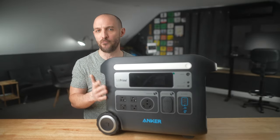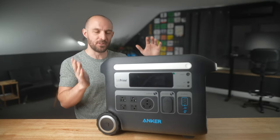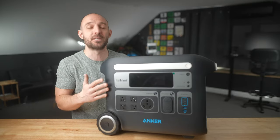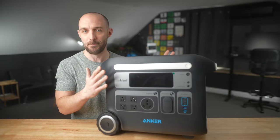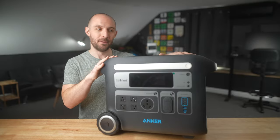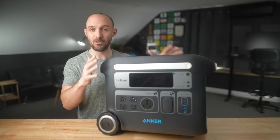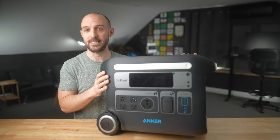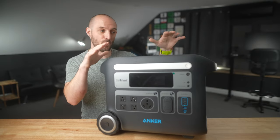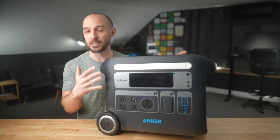Another huge advantage of the 767 compared to competition is that it uses LFP, or LiFePO4 — lithium iron phosphate batteries. This is a newer technology than older lithium-ion batteries: it's safer in various temperatures, has a way longer lifespan, and you get 3000 cycles on this unit. That means you can fully deplete the battery 3000 times and still use it. It comes with a five-year warranty on the batteries, and you can expect a 10-plus year life expectancy from this unit.